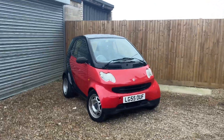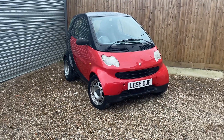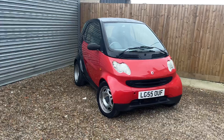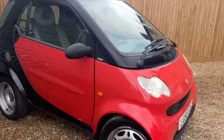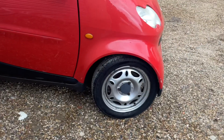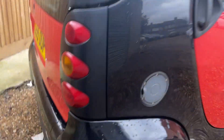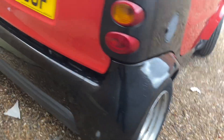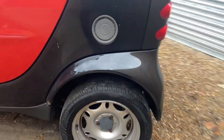Here we have the 2005 55 Reg Smart Car 4.2. It's the Pure version in red and black. It's got standard alloy wheels and it is just an A to B run-around car with low miles and in fair condition for its age.